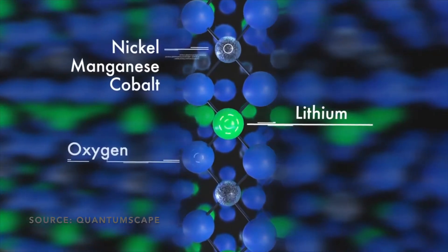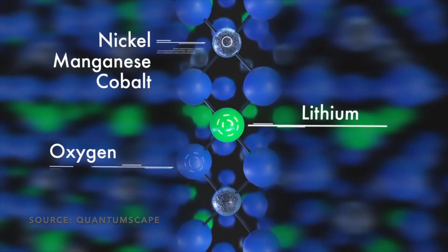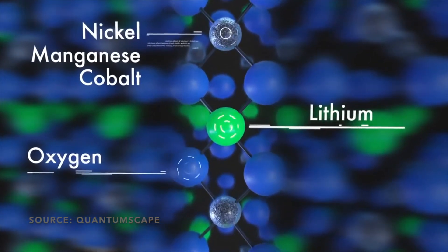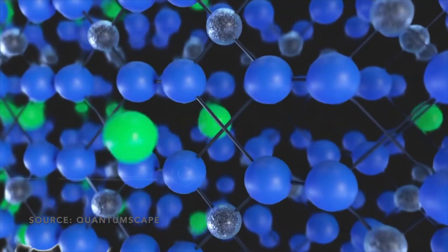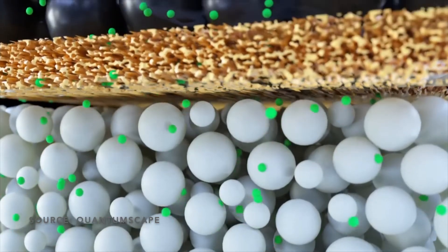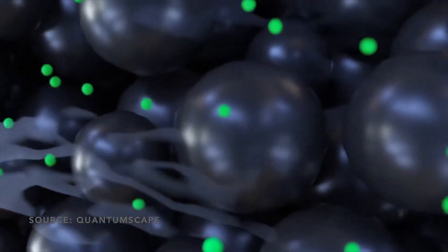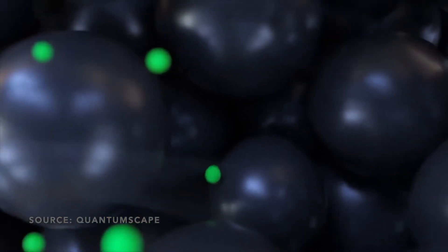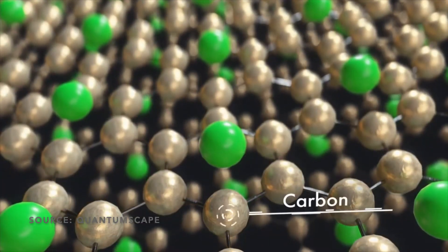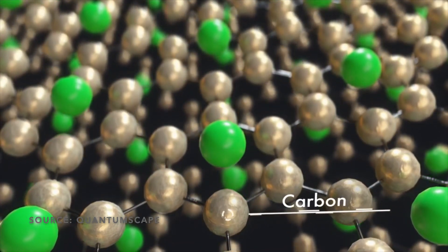Let's zoom in to look at what happens inside the cathode electrode particles. Each cathode particle is made of a lithium-containing metal oxide, such as lithium manganese cobalt oxide, commonly known as NMC. These elements form a stable structure to hold the lithium ions when the battery is in the discharge state. As the battery charges, the lithium leaves the cathode particle, making its way through the liquid electrolyte, passing through the pores of the separator on its way to the anode, where the lithium enters the anode particle.